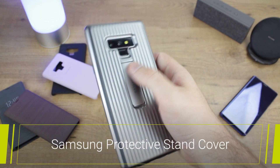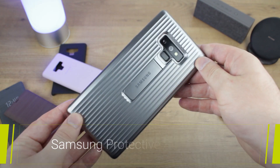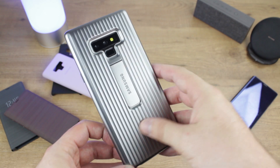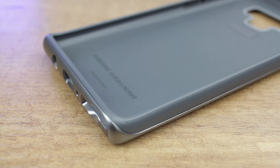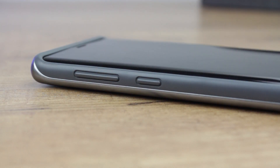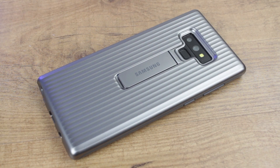We now move on and finish up with the Samsung protective stand cover. Another fine case from Samsung for the Note 9, this cover, as the name suggests, provides the toughest protection from the official range. Its dual-layered design equips your Note 9 with rigid support that will guard well against drops and bumps, while a slightly raised lip will also help keep your screen in pristine condition when dropped on a flat surface. The case features a very unique corrugated design that provides extra grip while looking quite cool too.